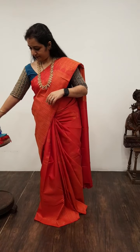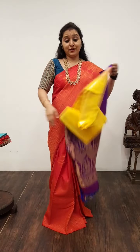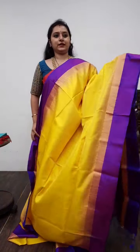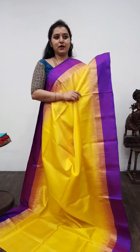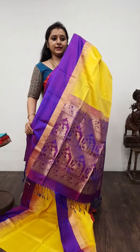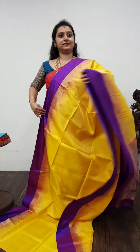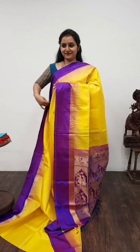Moving on to Saree No. 9, priced at 7,280. It's a nice amber yellow with purple combination — a very different saree. Extremely good colour combination. The whole body has a self-checkered pattern — a nice amber yellow with a deep purple. The pallu of the saree has nice Radha Krishna bhutas, and a plain purple colour blouse. Beautiful saree. Saree No. 9, priced at 7,280.